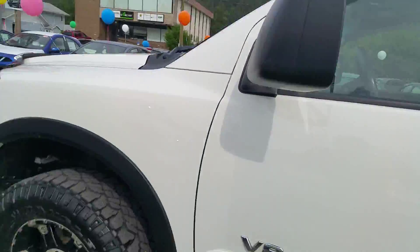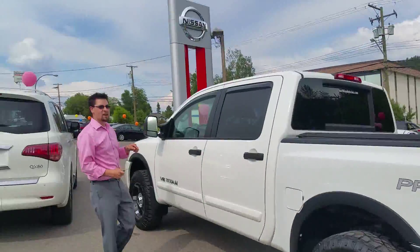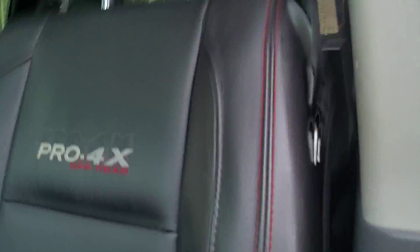Look at this Pro 4X Titan. This is a 2012 Pro 4X — one of the greatest luxury off-road trucks we have here. Leather interior, all power options, red stitching — you see that? Pro 4X options, and they've got the Bluetooth here on the steering wheel.